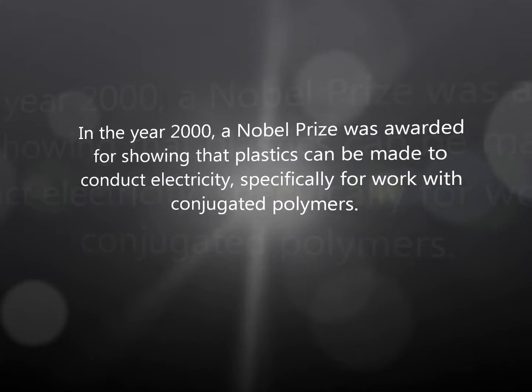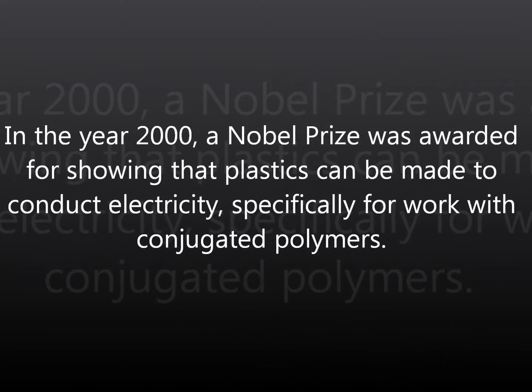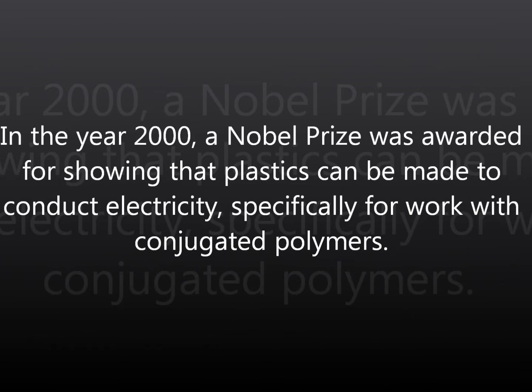In the year 2000, a Nobel Prize was awarded for showing that plastics could be made to conduct electricity, specifically for work with conjugated polymers. But what are they, and how do they work? In fact, conjugated polymers were stumbled across almost entirely by accident.